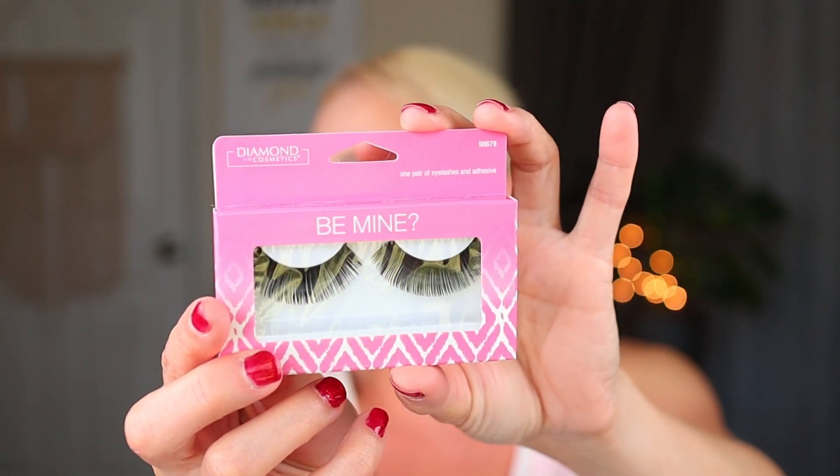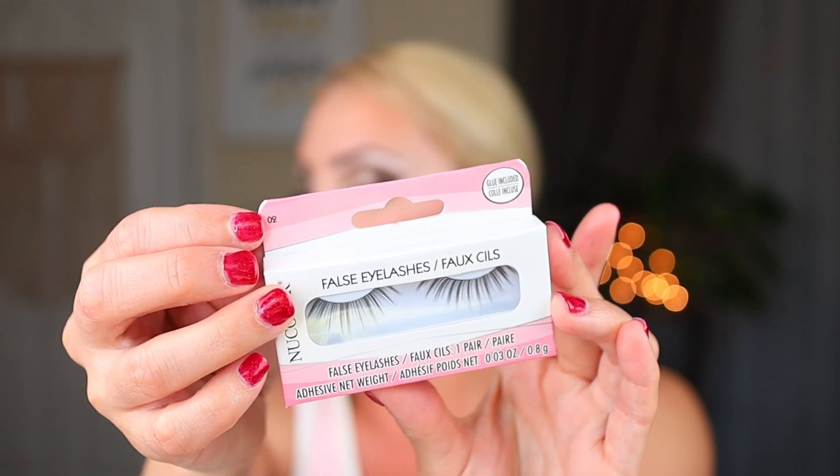Then I found a couple other different eyelashes. I think in my last Get Ready With Me I used a brand called Diamond, and I found another set of those — these look like they're left over from Valentine's Day. They don't look super promising but I wanted to try them because they were different. I don't know if the style is Mine or the number 98679, but they look really dramatic and probably going to be a little plasticky. Then I've never seen New Color lashes — they look like the same packaging as Sassy Chic. These are a little bit more of a natural style, so I picked those up to try as well.